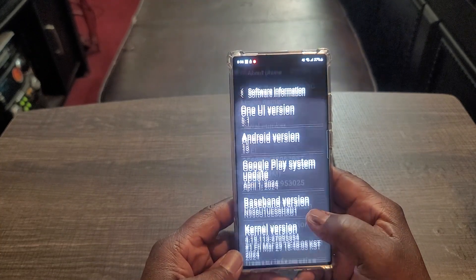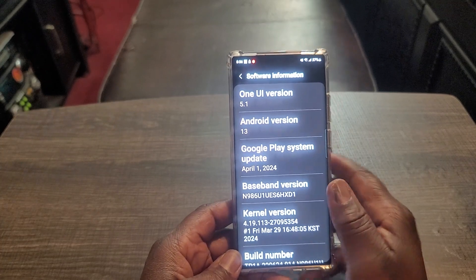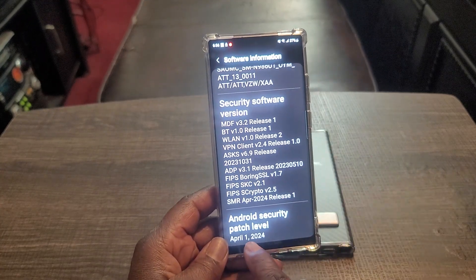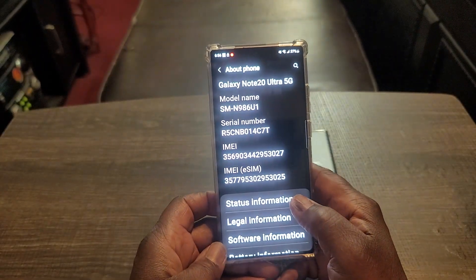About phone, go to software information — yep, 5.1, Android 13. So my last security update was April 1st. That's it, from what I'm told. April 1st — last patch level. But let's get into it.